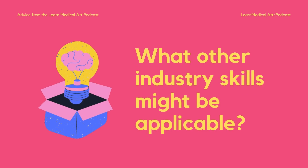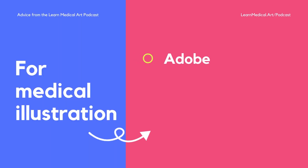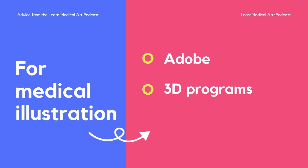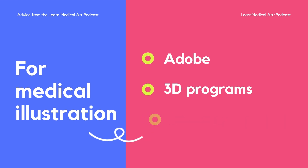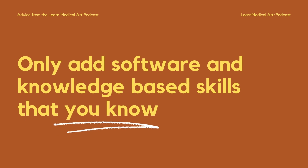For digital illustration or design, there's usually the whole Adobe Creative Cloud suite — Photoshop, Illustrator, InDesign. For animation, people could list things like After Effects, or 3D programs like Maya, Cinema 4D, 3DS Max, or Houdini. For data work, specific skills could include segmentation software like 3D Slicer, Imaris, Alias, Amira, BioGUI, Studio Max, Protein Data Bank, Chimera, and PyMOL — the list just goes on.